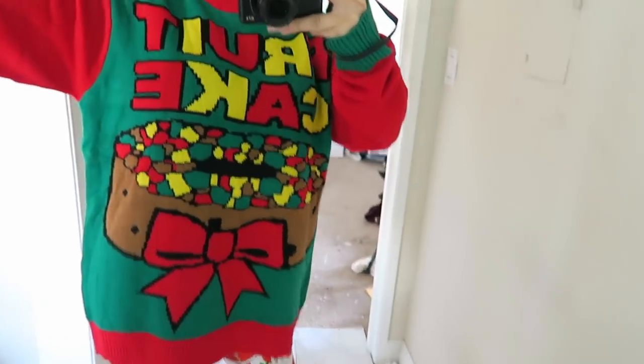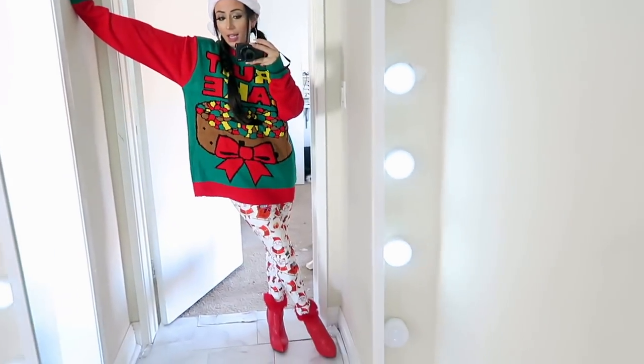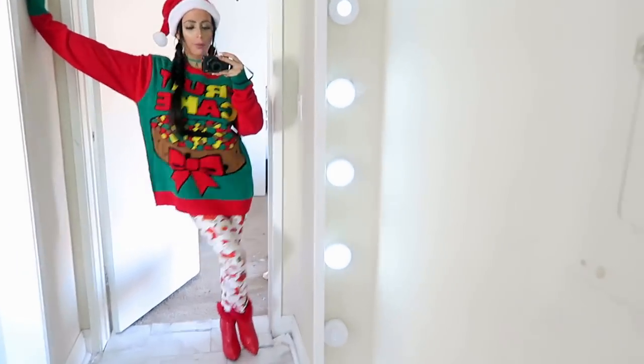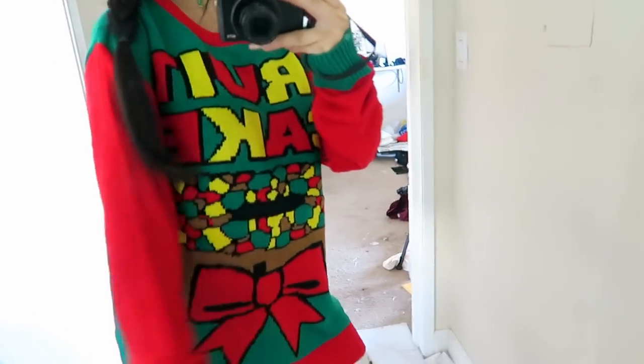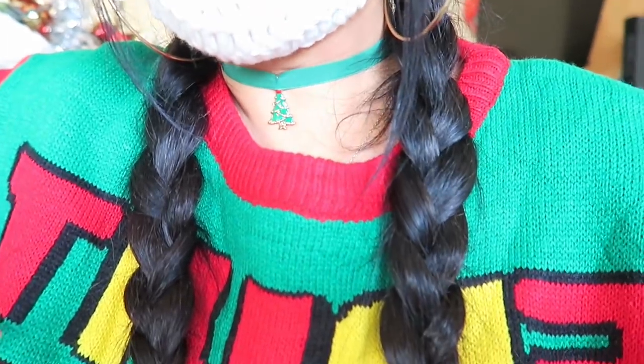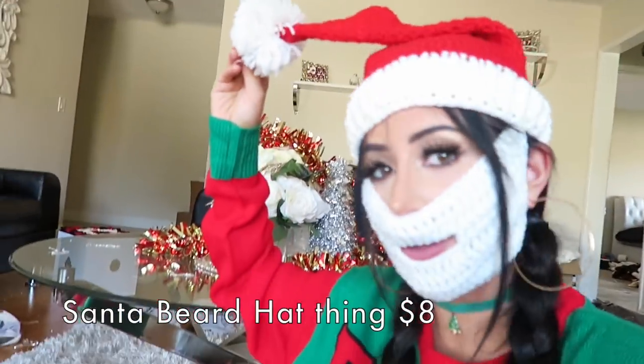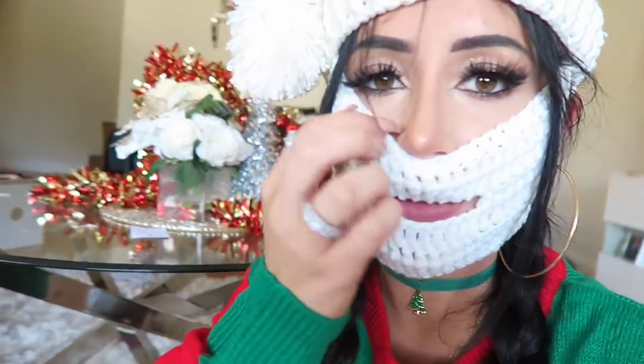Swap out the sweater — this one is so funny. Fruitcake! Makes literally no sense. Does this make any sense? No. Do I love it? Yes. Okay guys, I don't want to give you nightmares, but — this hat was supposed to have a built-in Santa beard, but I don't think it worked. This looks like something out of a terror movie. Anyways, next thing — we'll just move on.